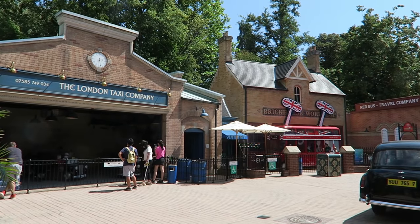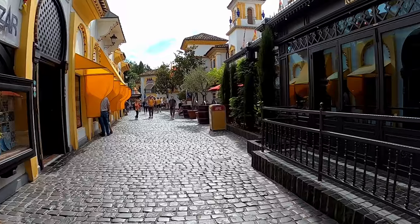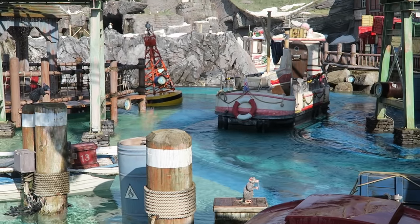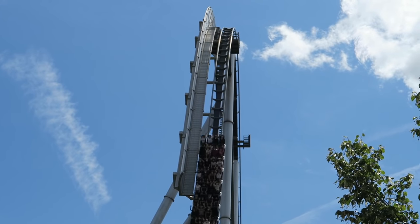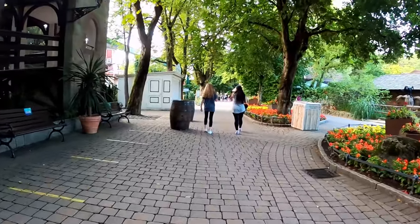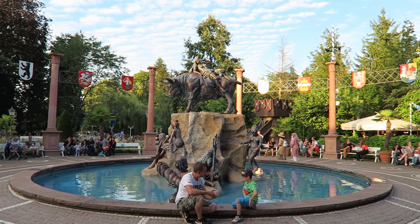The park is a series of themed lands, mostly themed to different European nations. There are 15 different countries, each with its own distinct architecture and feel. The transitions between lands are seamless and you really feel teleported to a different country as you walk through the park. This park has some amazing attractions, but you could honestly have a blast just moving country to country soaking up all the sights, sounds, and smells. All these areas look amazing, but there are a few I want to highlight in particular.